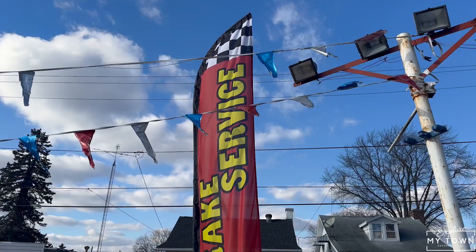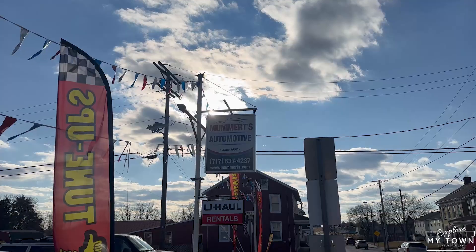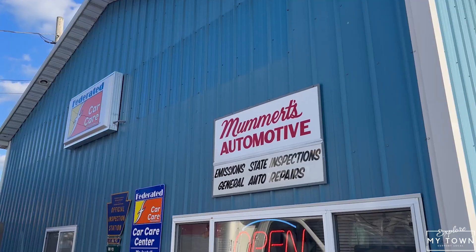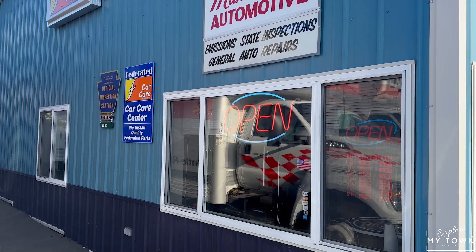Can you tell us how Mummertz Automotive came to be? A couple years ago, I started an auto repair shop in Thomasville called Route 30 Automotive, and I had the opportunity to get this building here. This place has been Mummertz since 1962. I don't do car sales, I do auto repair, so I'm kind of rebranding Mummertz Auto Sales into Mummertz Automotive. Maybe eventually down the road we might sell cars, but for now we're just auto repair.